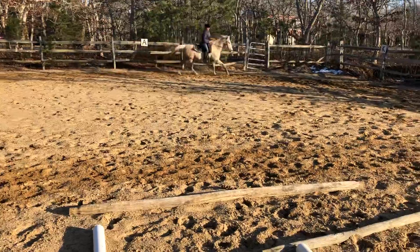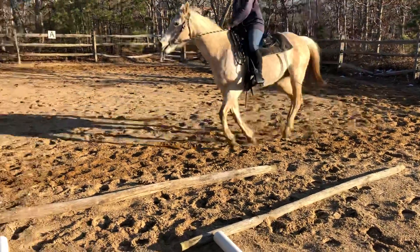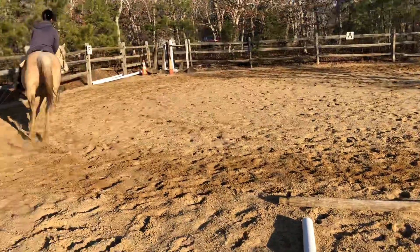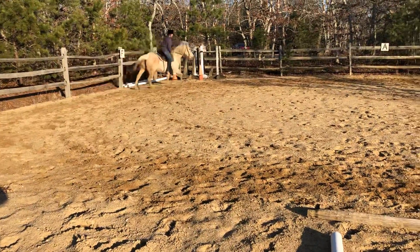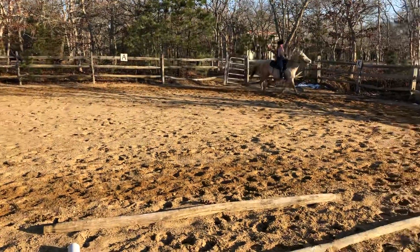Feet are in real good shape. She's real sound. Ready to go. She's gonna shed out real nice too — nice dappled Palomino.